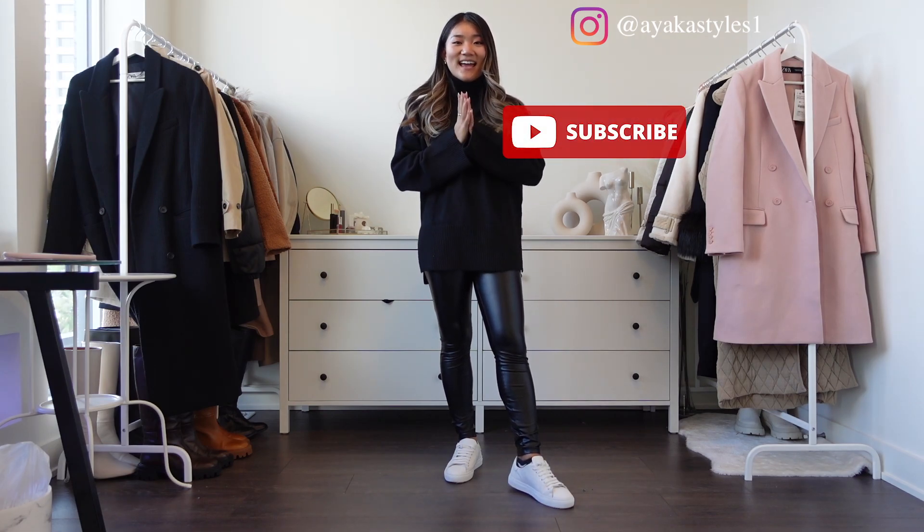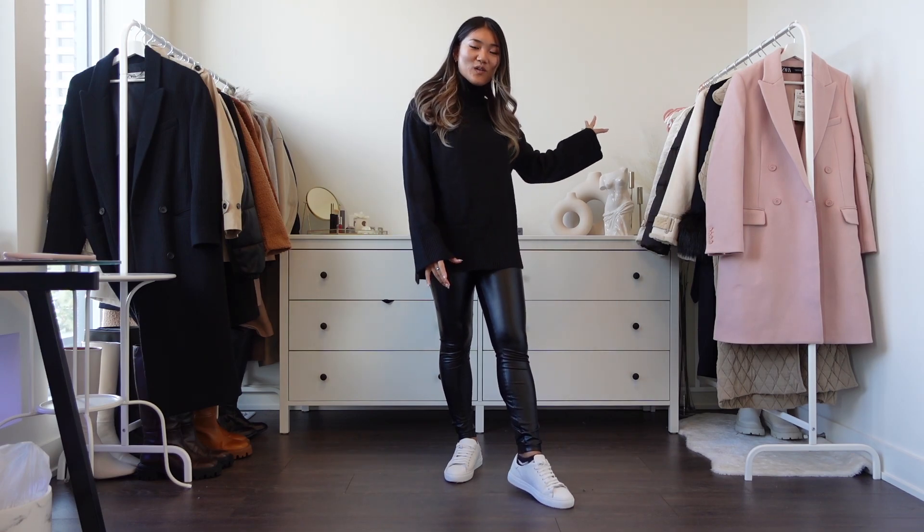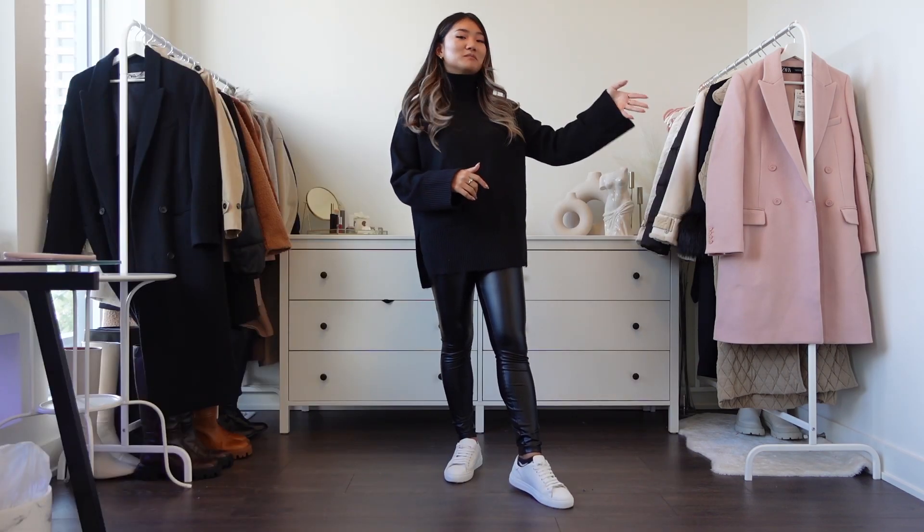Today's video is going to be a jacket and coat try-on haul, so let's jump right into the video.